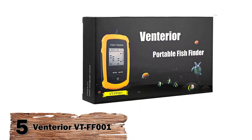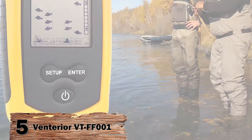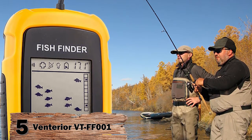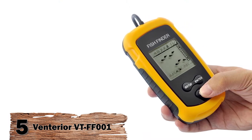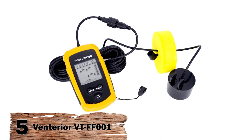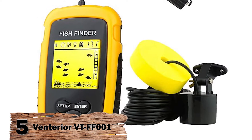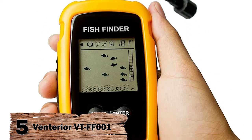First, we have the Ventirior VTFF001 Portable Fish Finder. This portable fish finder gives information regarding the weeds and vegetation, fish, and structure of the waterbed. This can be used offshore and in a variety of fishing styles — ice, boat, lake, kayak. It comes with a transducer and a 25-foot cable on a removable transducer float and can detect down to 328 feet.